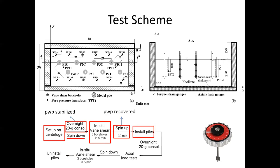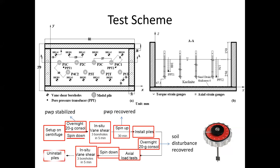Then install four piles during spinning. After pile installation, spin over another night to allow for recovery of the disturbed soil, then perform the load test. After the load test, spin down and immediately conduct another three sets of vane shear tests, then uninstall the piles.